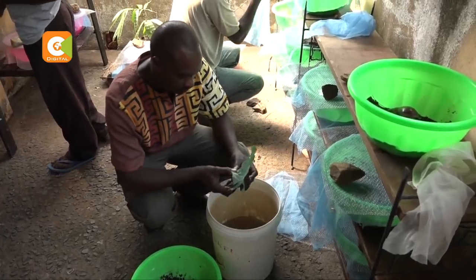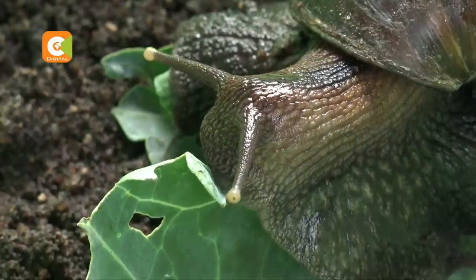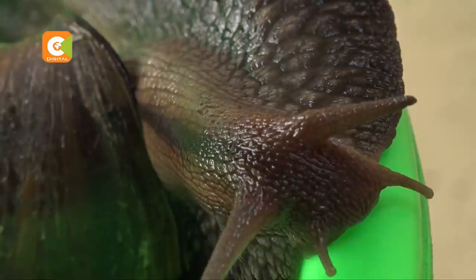One year later, Mike got the required license from the Kenya Wildlife Service, as snails are categorized as wild creatures. Being hermaphrodites, snails reproduce really fast. Mike started off with 500 of them. One snail can easily produce two to three hundred eggs in a clutch, twice or so a year — meaning hundreds of snails could be overrunning your compound within a year.